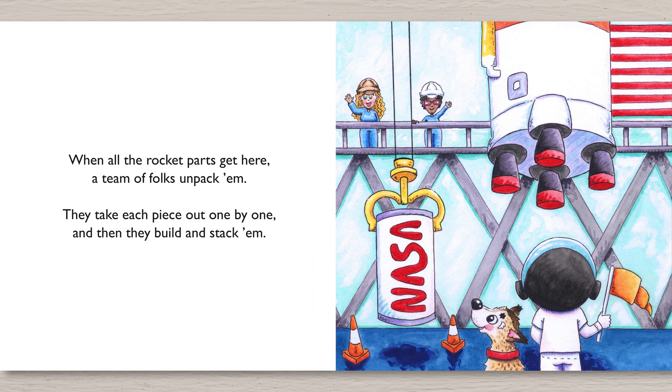When all the rocket parts get here, a team of folks unpack them. They take each piece out one by one, and then they build and stack them.